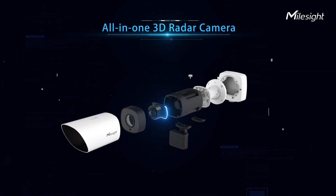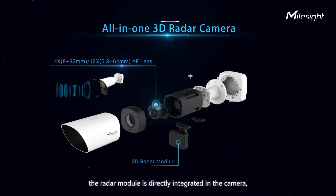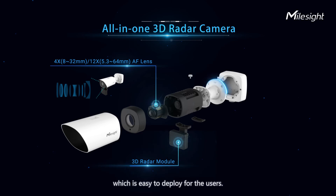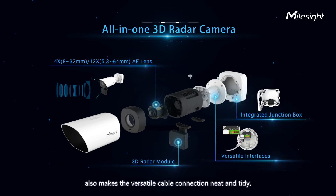Installation is just a piece of cake. As an all-in-one 3D radar camera, the radar module is directly integrated into the camera, which is easy to deploy for users. The well-designed integrated junction box also makes versatile cable connections neat and tidy.